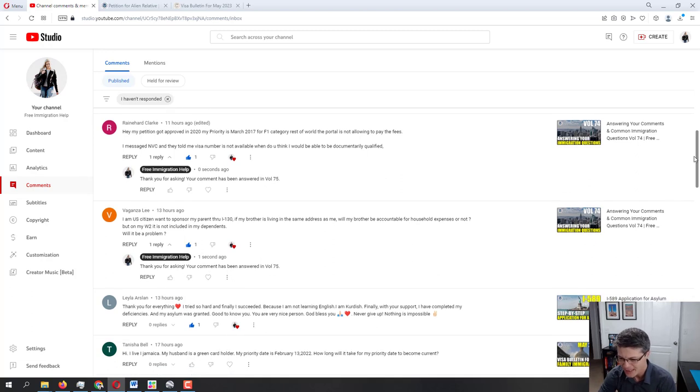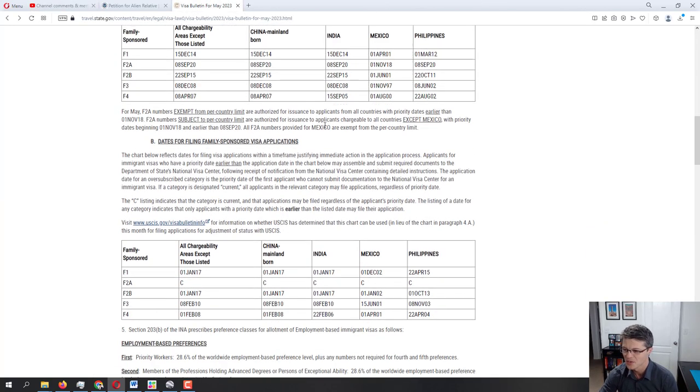Moving further to Tanisha Bell: 'I live in Jamaica. My husband is a green card holder. My priority date is February 13, 2022. How long will it take for my priority date to become current?' Your husband is a green card holder, so you are in the F2A category — spouses of permanent residents. Let's take a look at the visa bulletin and USCIS website.